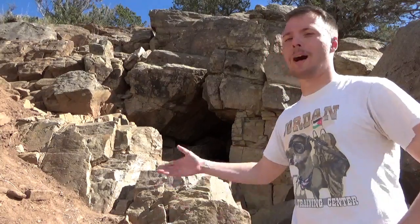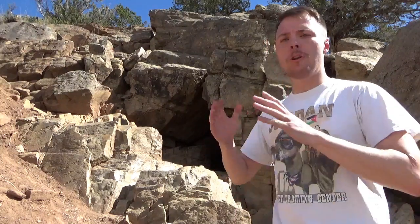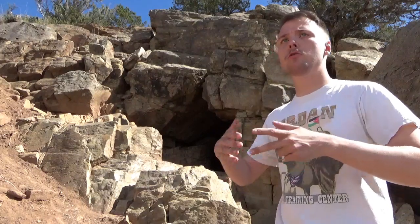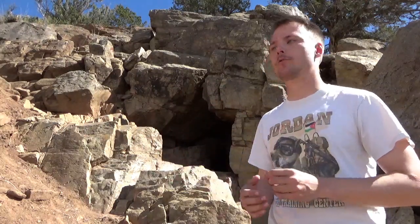The Chalk Creek hieroglyphics behind me are one of those stories that just encompass everything I love about the mysteries of the Wild West. You have legends of lost Spanish treasure, Nephite refugees from the Aztecs, and deaths that result from wild and outlandish mountain men coming out here searching for the treasure.